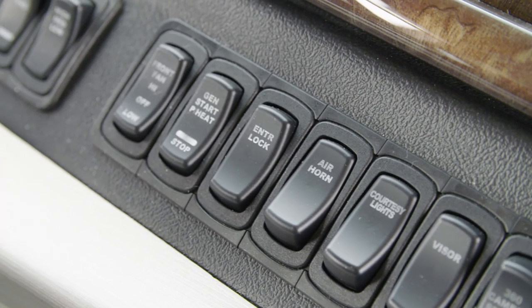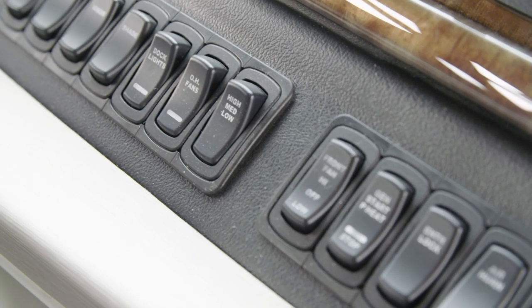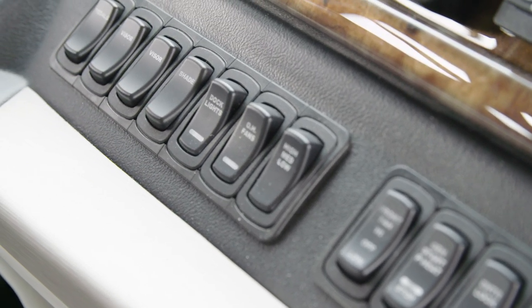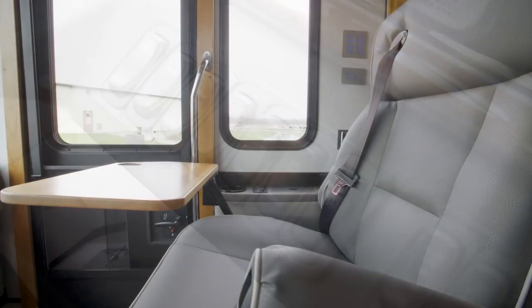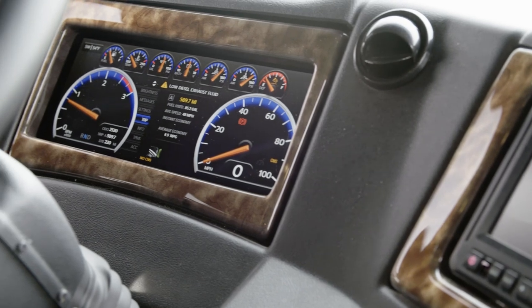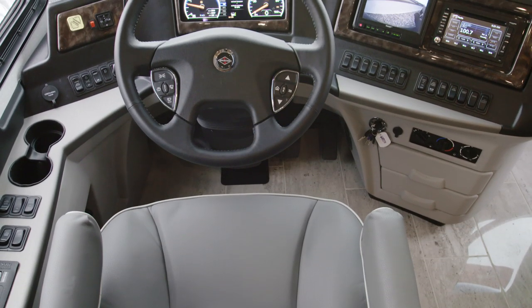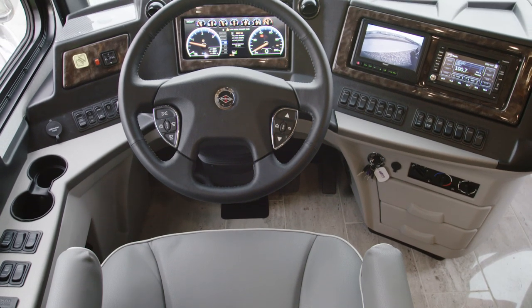Safety is a priority in the Dutch Star, which is why you'll find features like automatic traction control, a tire pressure monitoring system, and electronic stability control. Also available is the optional OnGuard collision mitigation technology featuring adaptive cruise control. And to make your travels even more pleasant, every Dutch Star comes equipped with comfort drive steering.